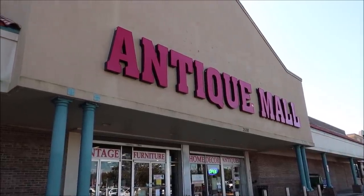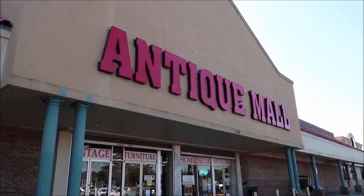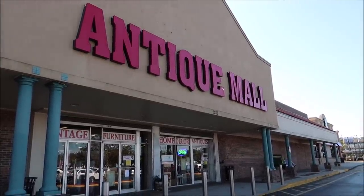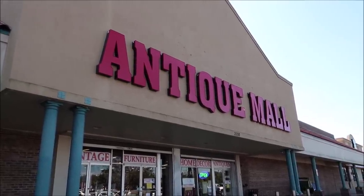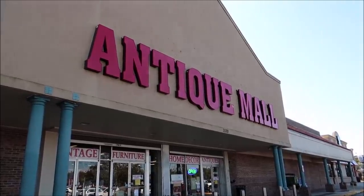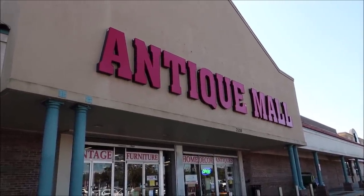You guys know I love going around trying to find hidden treasures, either at flea markets, thrift stores, antique malls, or even auctions. I like to put videos together about once a month, and this is one of my favorite places to go. Everything you're going to see is actually for sale, so if you want to purchase anything, I'll put all the information in the description below and you can reach out to the antique mall.